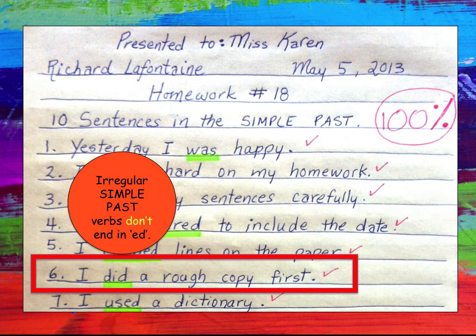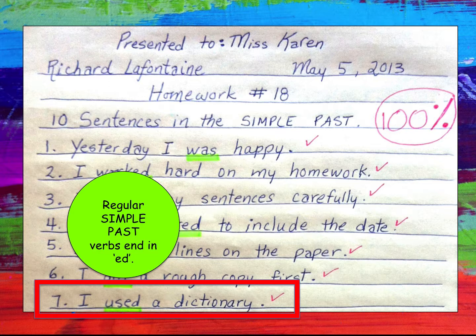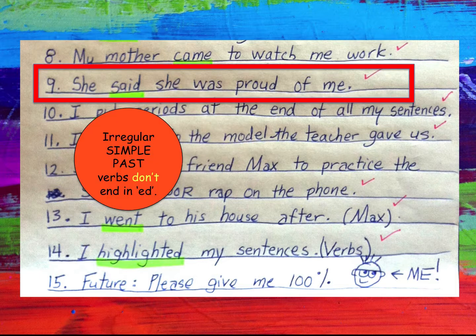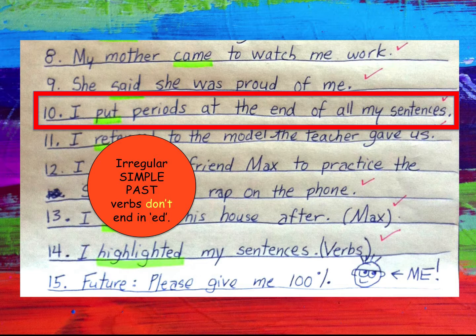Number six: 'I did a rough copy first.' There is no ED, therefore it is an irregular simple past verb. Number seven: 'I used a dictionary' — ends in ED, therefore it is a regular simple past verb. Number eight: 'My mother came to watch me work' — irregular. Number nine: 'She said she was proud of me' — irregular, because there is no ED, just a D. Number ten: 'I put periods at the end of all my sentences' — irregular simple past verb because it does not end in ED.